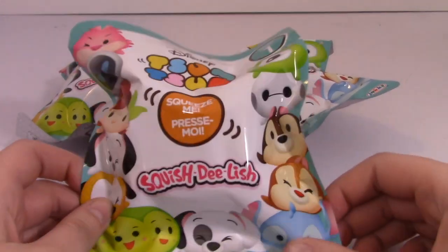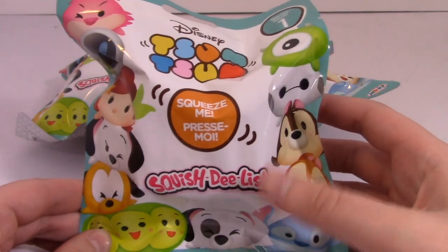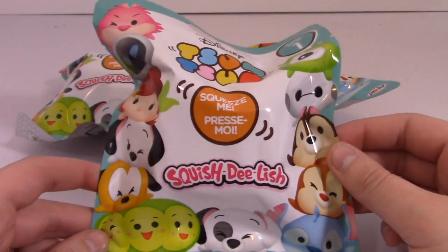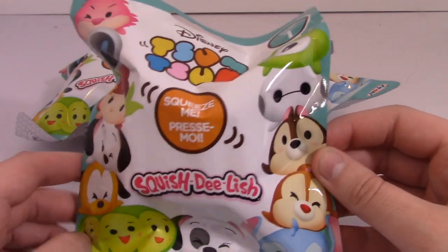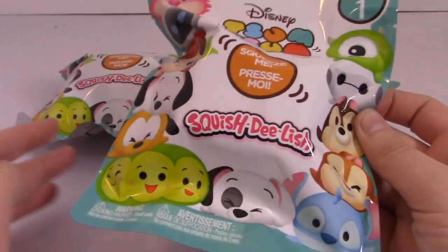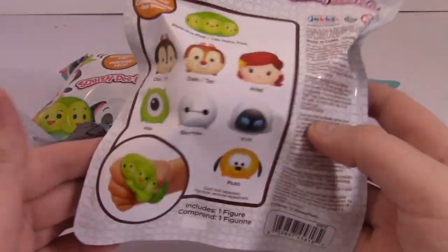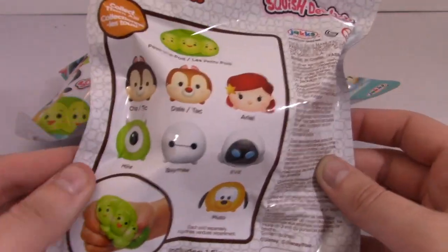Hey everyone, it's Phoebe. Welcome back to another episode of Pick 3. If you're new to my channel, Pick 3 is a series where I pick three toys from the same toy line to open in a video. And today we're opening up Tsum Tsum Squish Delish. I did not know these were coming out, and I kind of just showed up to Target and there they were, and I was super excited about it.